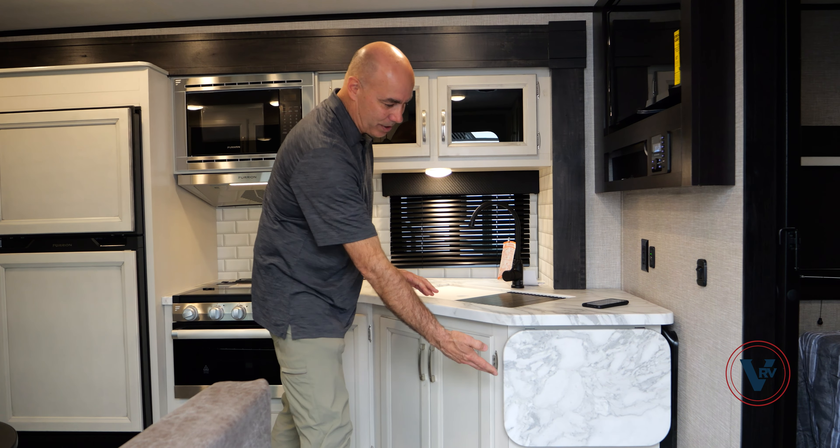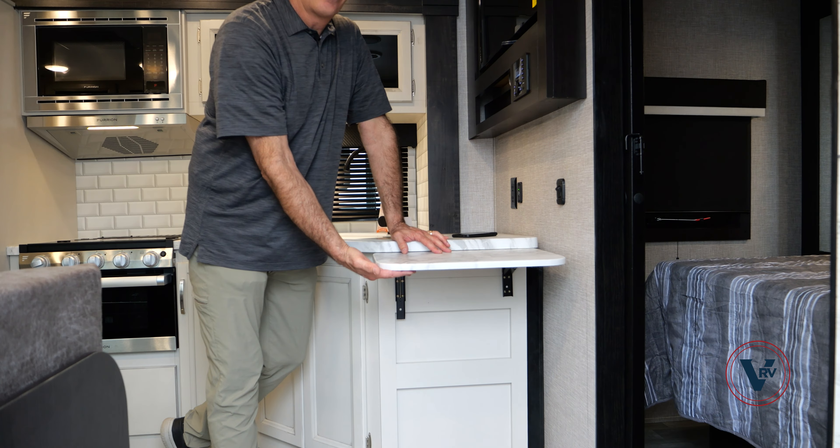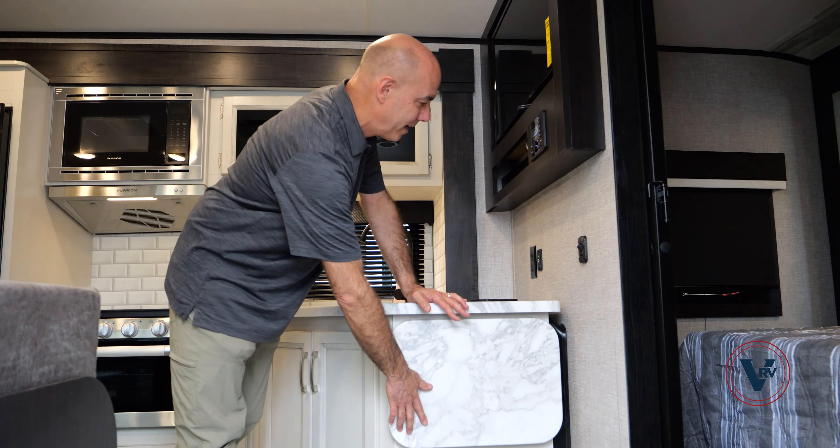You could put a trash can right there too. We can pop this up for extra prep space when you need it, and pop it down when you don't.